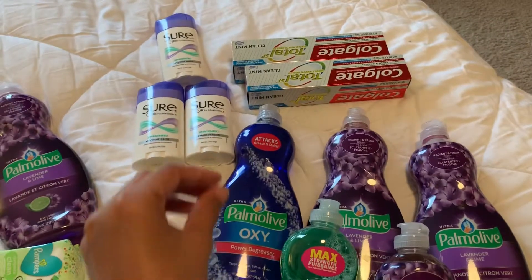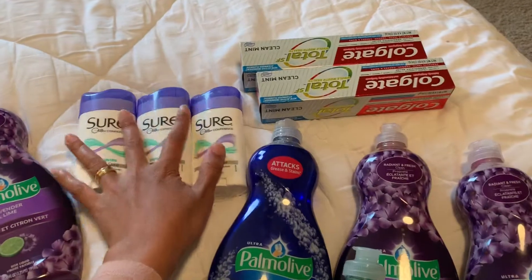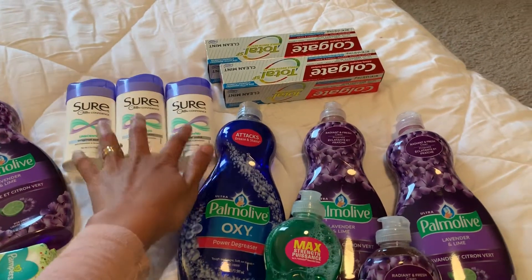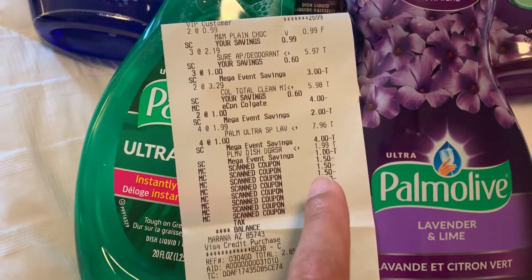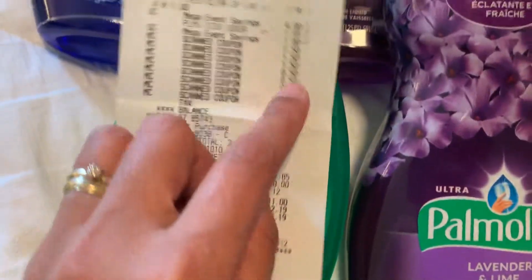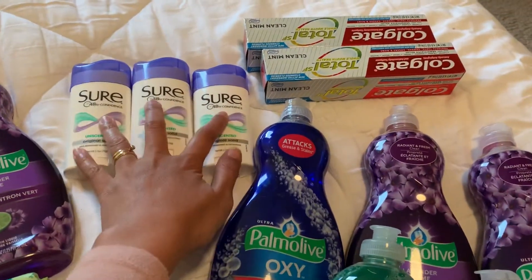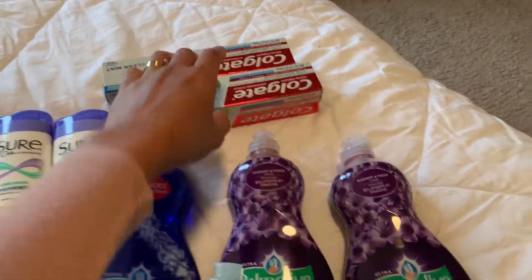This first item I make 51 cents for buying. As you saw in my first video, this one is 99 cents after the mega event, and then I used my $1.50 coupons. They didn't beep even though they expired yesterday, so you're safe to use them. I used three, so I make 51 cents on each — these are actually money makers.